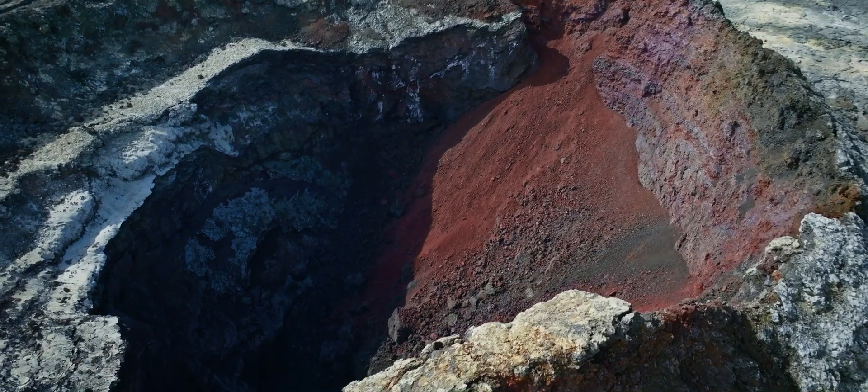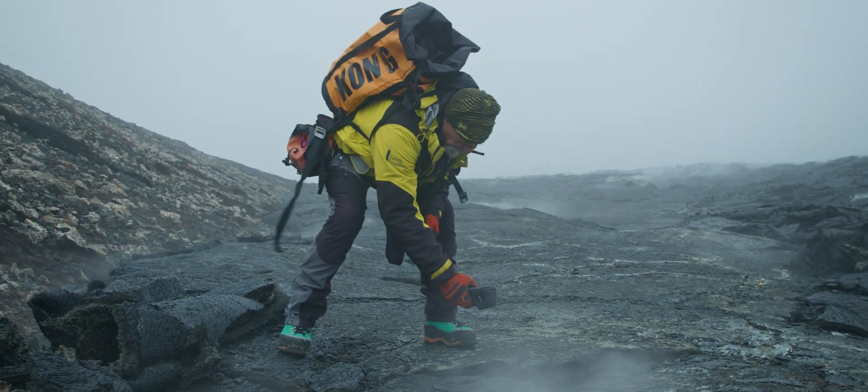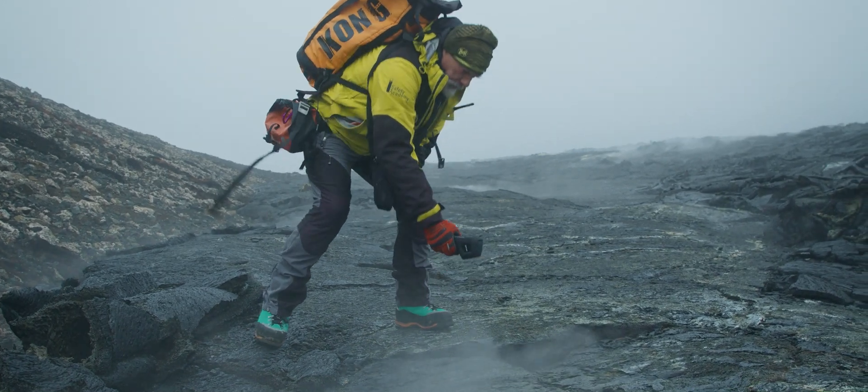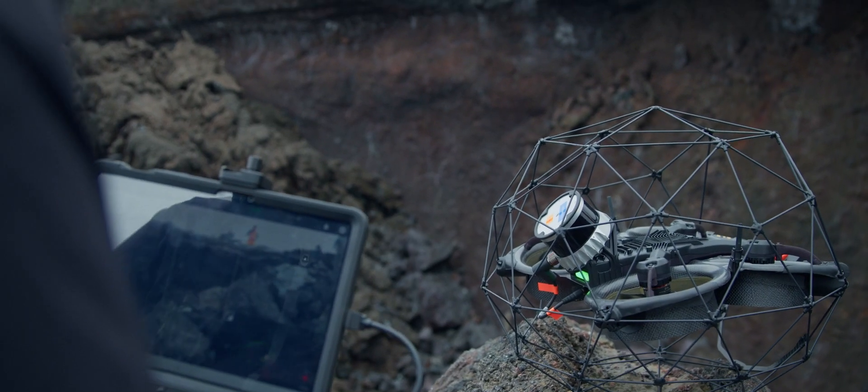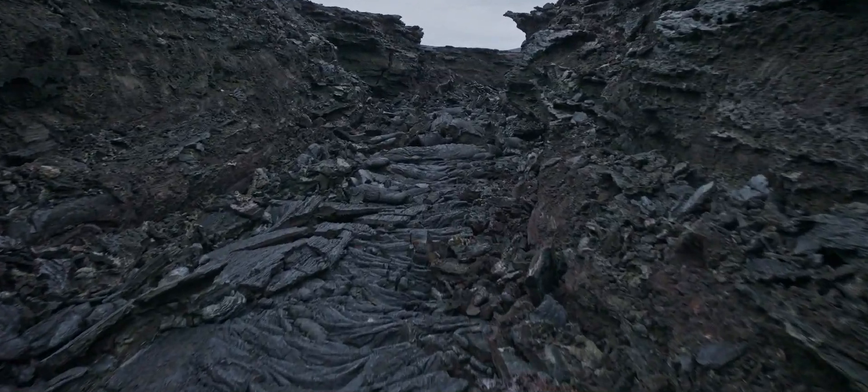Studying ice caves and volcanic caves on Earth is a way to understand what we could find in space exploration. We have a drone that can do great things for industry, but it can also be used in those kinds of expeditions to collect data for science.